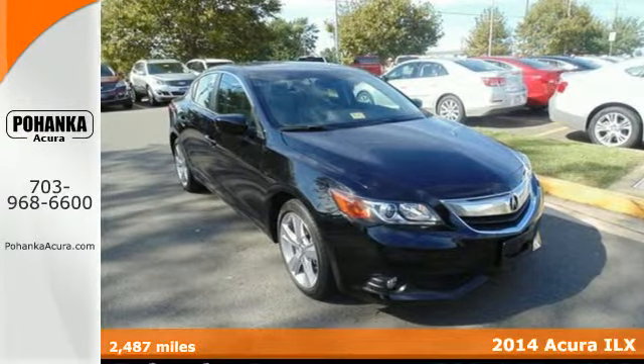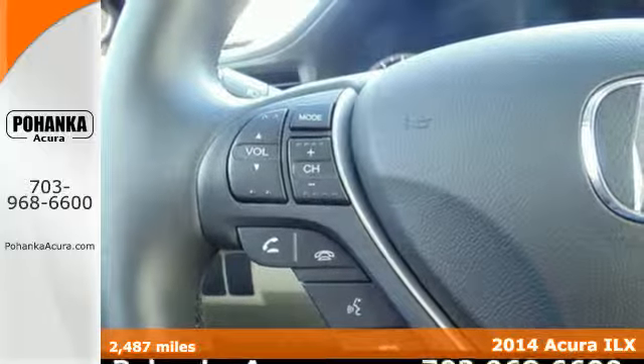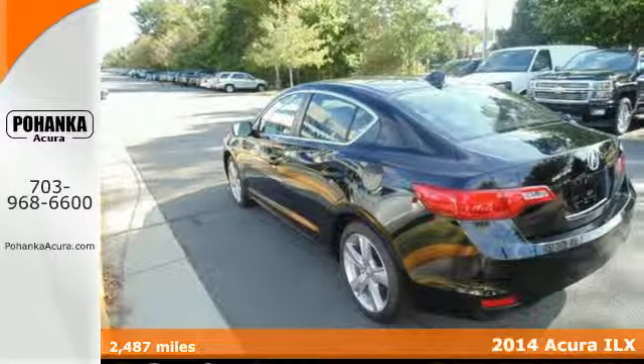It's a 2014 Acura ILX. This is not the time to be settling — it's a time for moving both forward and upward.